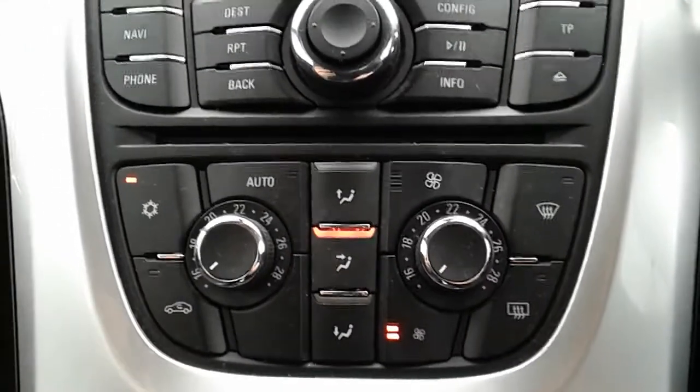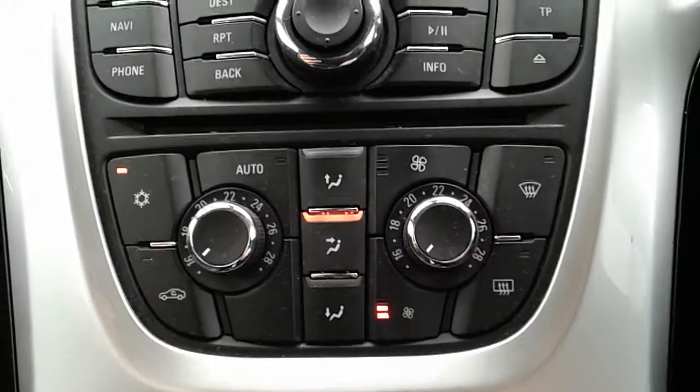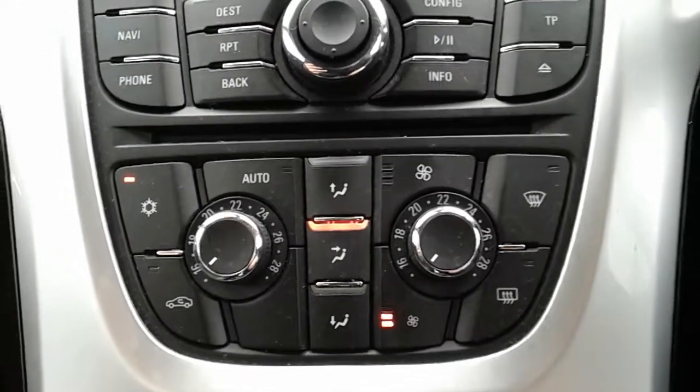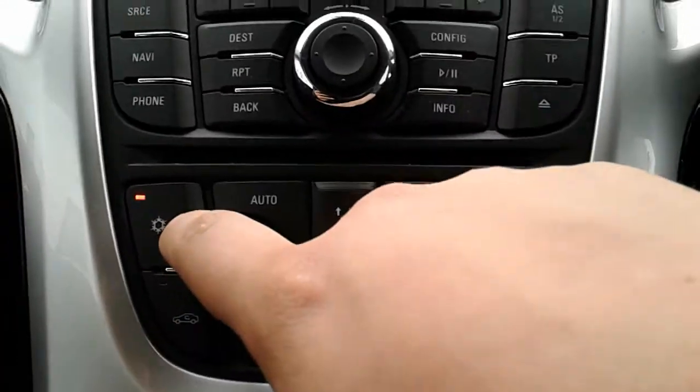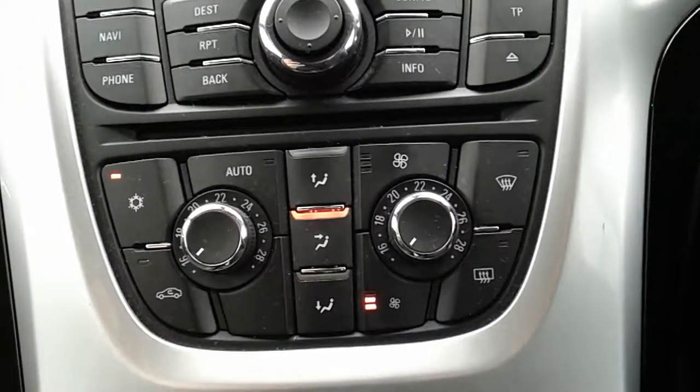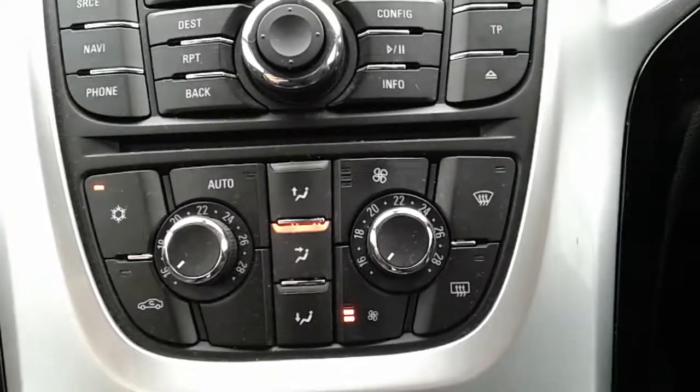Above that you have the dual zone climate control, which can be set to a virtual temperature to the driver's and passenger's individual pleasure, so it's very specific to your needs. You can also access the air conditioning via that button just there, so this car is more than capable of keeping you warm through winter as well as cool through summer.